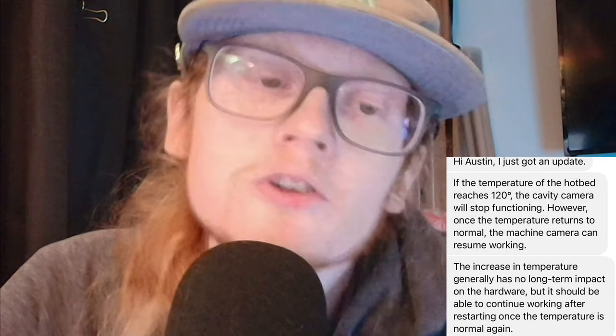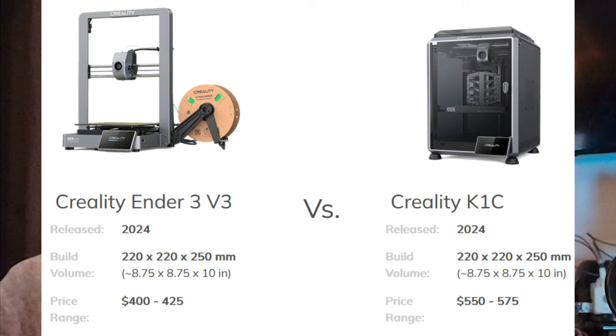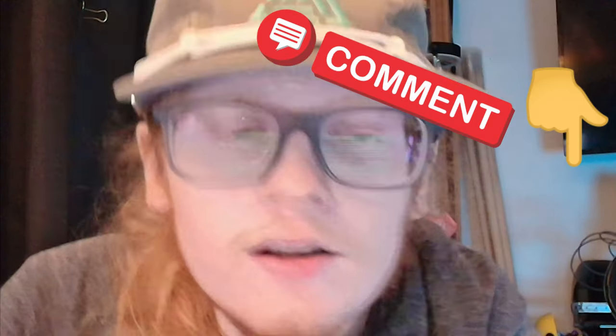I don't know why Creality put this limit on the K1C. I reached out to Creality and asked if I can go into the config file and raise the max bed temperature to 120°C. The response was that I can, but doing so will cause an error with the internal camera and I won't be able to view it during printing. As for pricing: the Ender 3 V3 is about $400–$420, while the K1C is about $550–$575 — roughly a $150 difference. Is that price difference worth it for the added enclosure? Let me know in the comments.